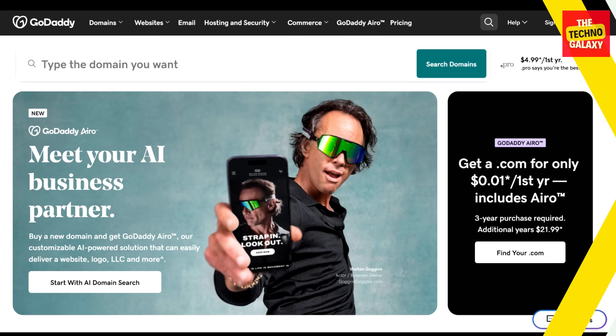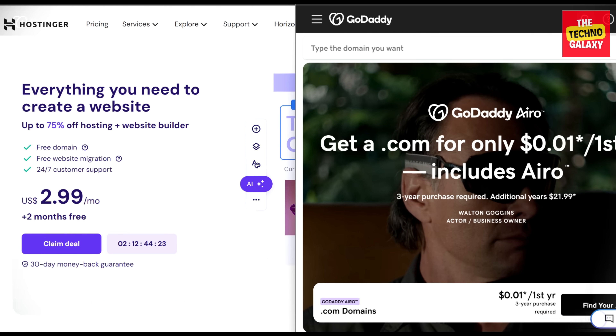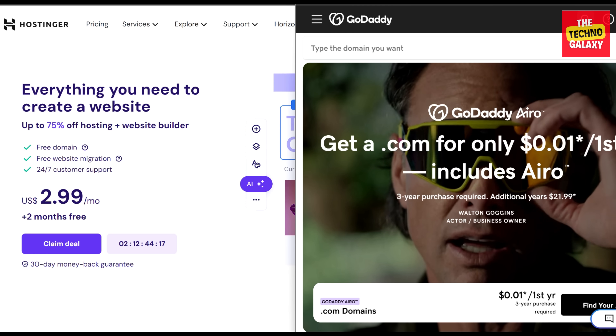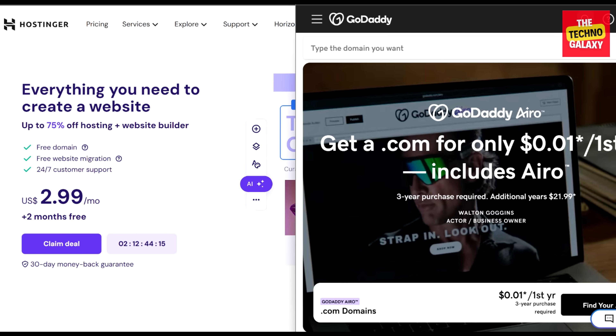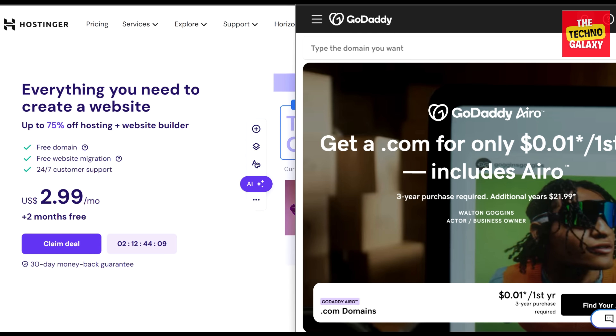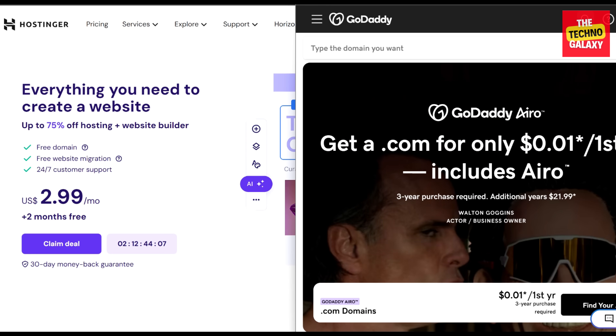Now let's talk about GoDaddy. GoDaddy is a popular domain registration, web hosting, and web design service platform. With over 84 million registered domains, GoDaddy is now the biggest domain registrar in the world. The platform is designed to cater to the diverse needs of its users, providing tools and solutions that help businesses establish, manage, and scale their online presence. GoDaddy and Hostinger are reliable solutions that many businesses around the globe choose for their web hosting management needs. We'll compare both platforms' offerings, functionality, performance, costs, and more to help you choose the right hosting partner. So which is better — GoDaddy or Hostinger? Let's find out.